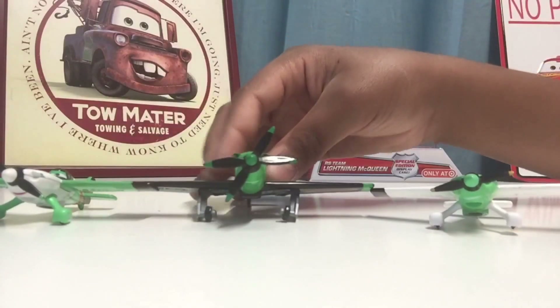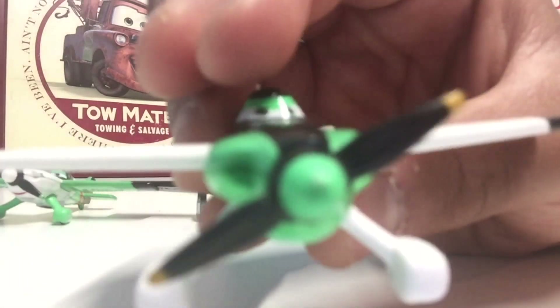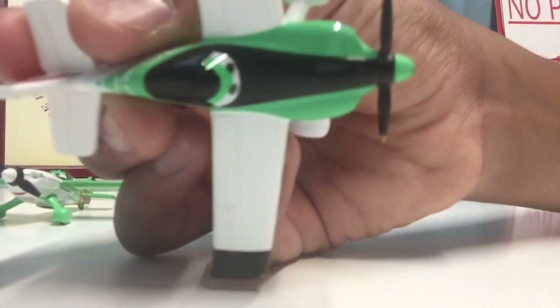Now let's take a look at Ned. He looks very cool — he's a lighter green than Ripslinger, almost a lime green, which looks very nice on him. His wings are all white and he is number zero, as stated in red. He has a black tip on the end of his white wing, and going down the middle of Ned there's a black stripe across his whole body.